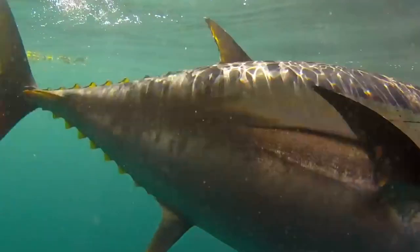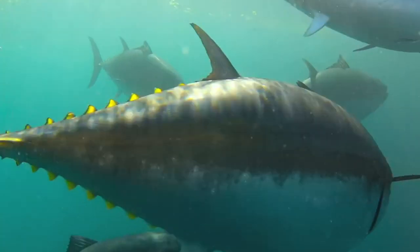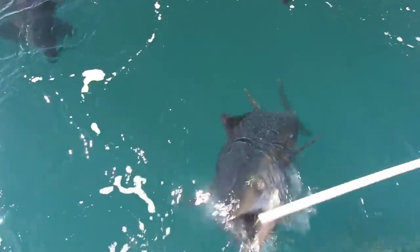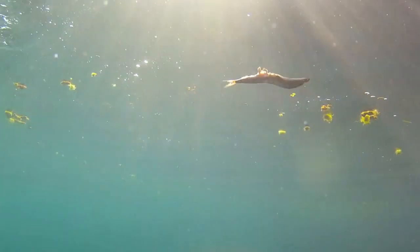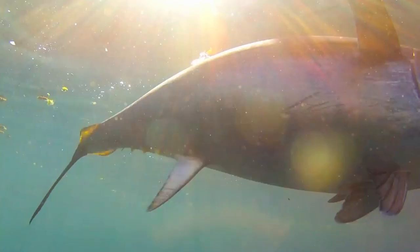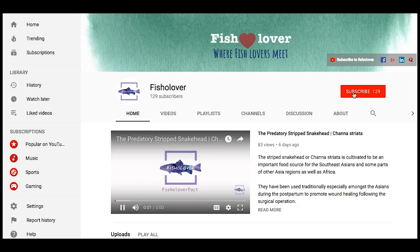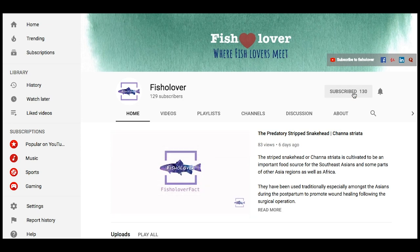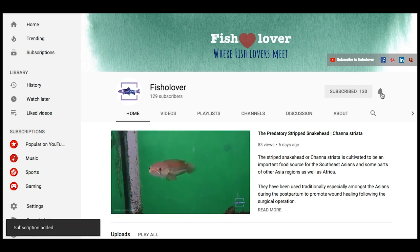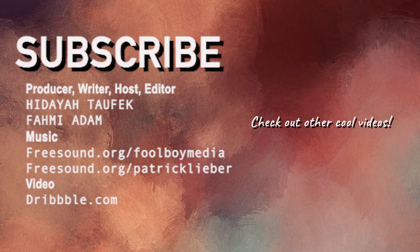Over time, there have been ongoing debates over bluefin tuna farming culture. But for whatever reasons, let's hope our next generations will still be able to celebrate the wonders of Atlantic Bluefin Tuna out in the ocean. If you enjoyed this story, be sure to thumbs up and subscribe to our YouTube channel. Thank you for watching and see you next time.